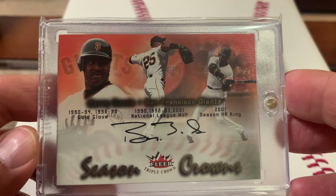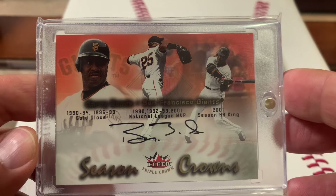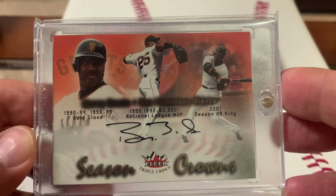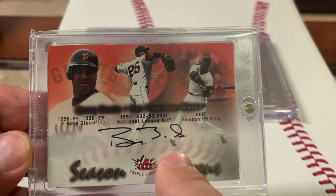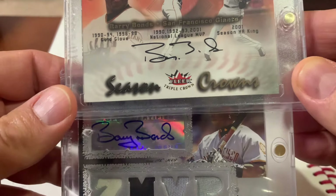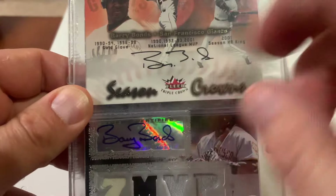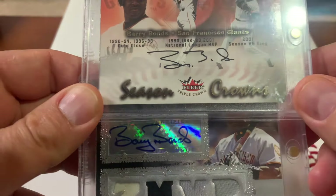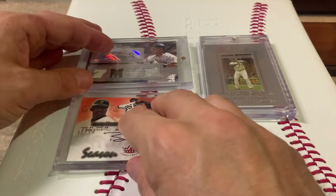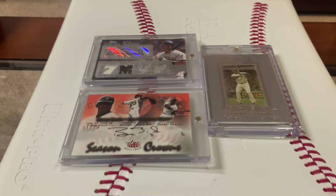The third pickup was a cash and trade — the Season Crowns from 2002 Fleer Triple Crown. I've always liked this card: three cool images of Bonds, and then that nice auto. That's how Bonds signed right before he started doing his full autograph. As you can see, he takes pride in his auto now — not so much in 2002 — but nowadays it's just absolutely gorgeous. Love it.